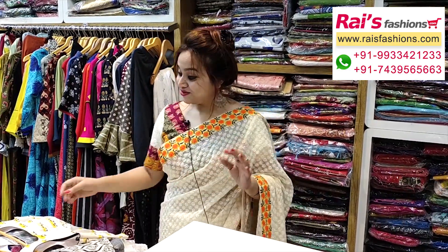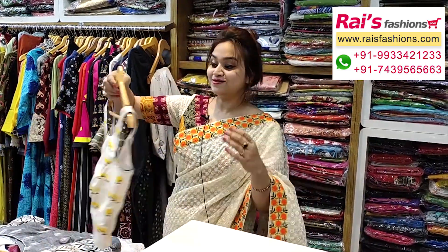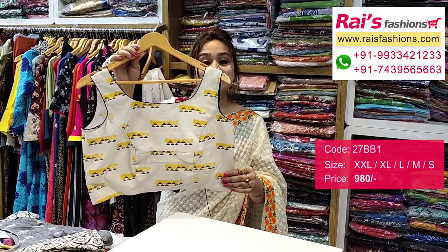Hello everyone, good afternoon. I am Reshmi from Rice Paces. Now I will display some exclusive blouse collections only for you — beautiful, smart, and trendy looks.